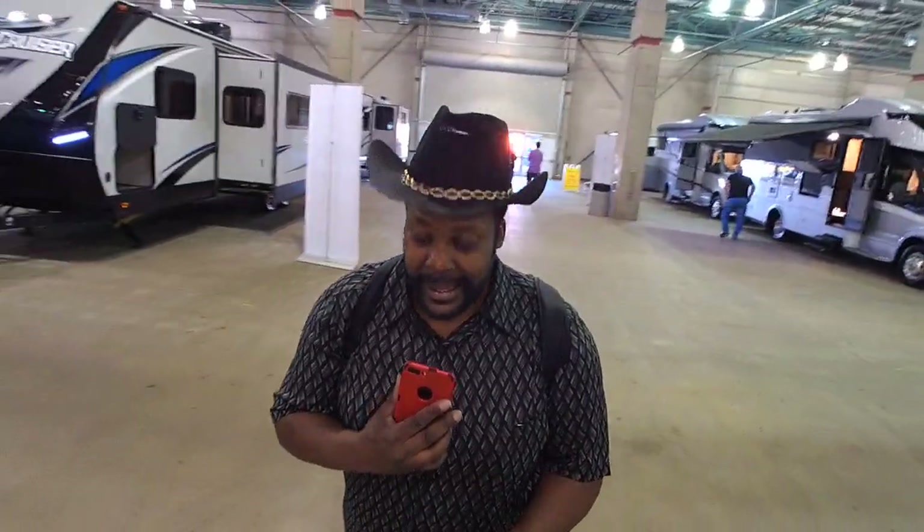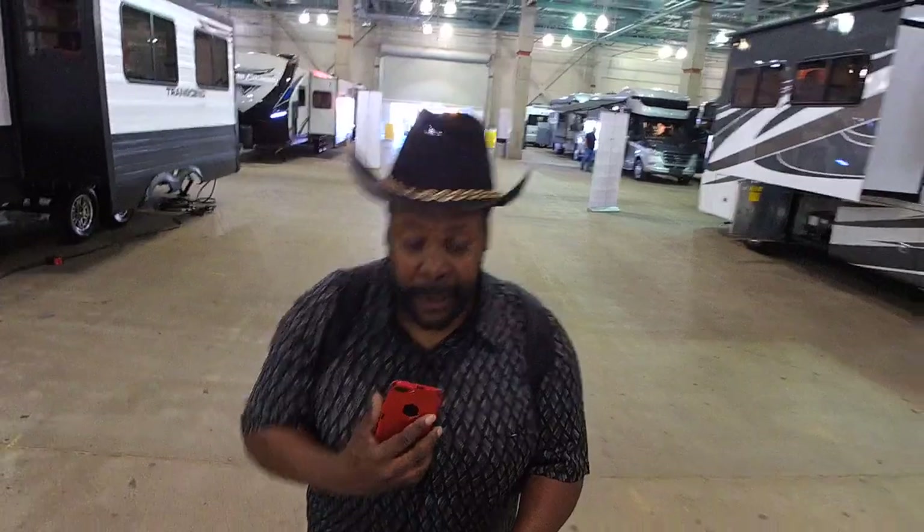Hey everybody, once again, your boy Tony Vicali. This is a huge, huge day today. I am very, very excited. Only drawback today is that I just found out that this is the only building opening up today. And this whole show is sponsored by Happy Days RV, which is a great show. I used to work security for Happy Days RV back in the day, I believe in the 90s, around 88 to 91. And they are sponsoring this show.